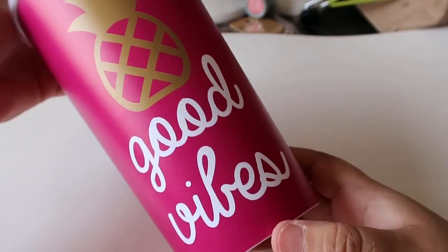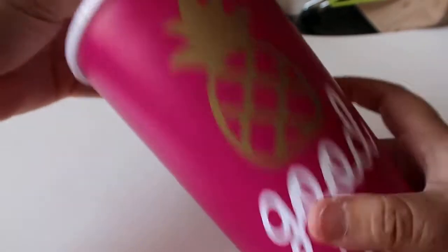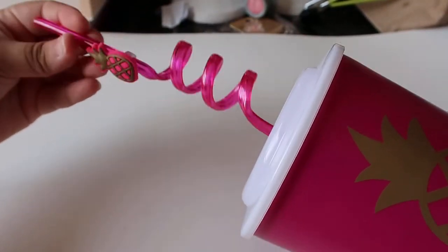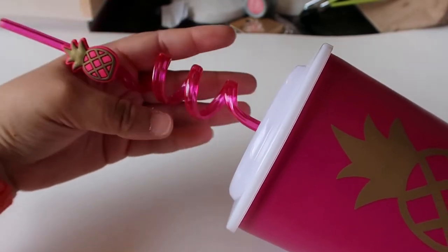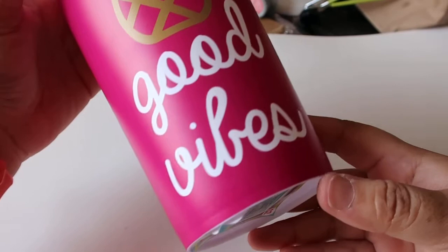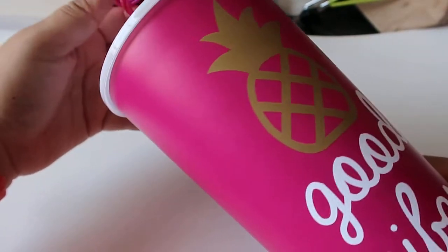And then this one is my favorite. This one says 'Good Vibes' and it has, of course, the pineapple. You guys know that I love the pineapple. And it comes with this pink little straw and a little pineapple on the top. Again, this was only $2. They did have a third one but I don't remember what the picture was, so I just got those two.